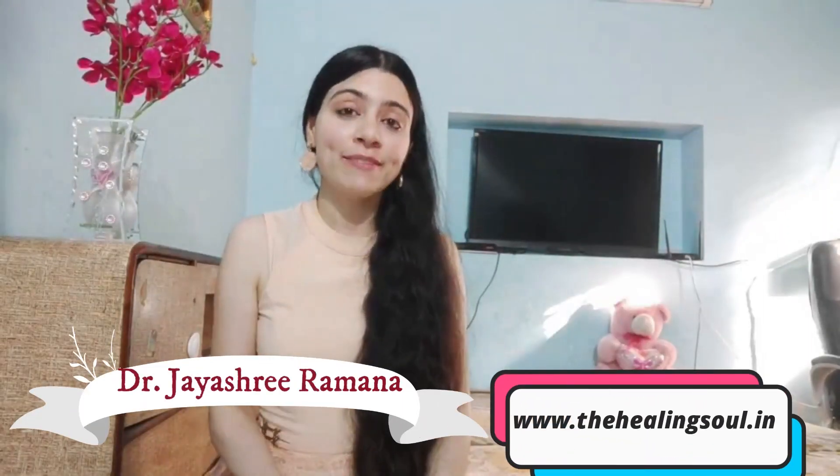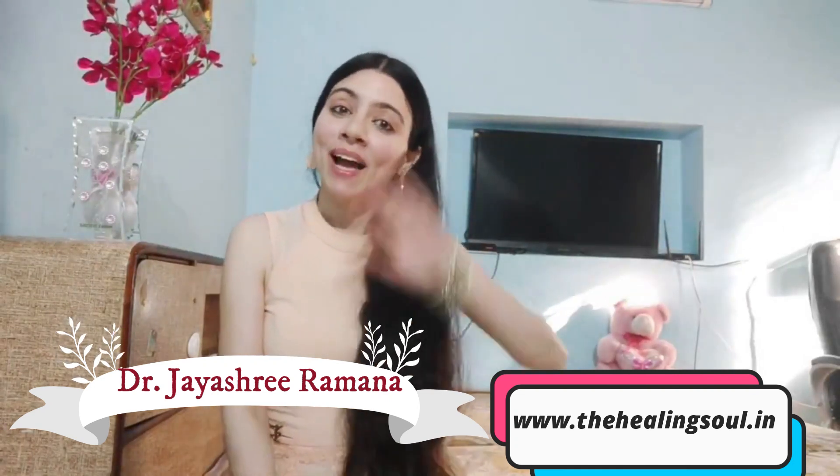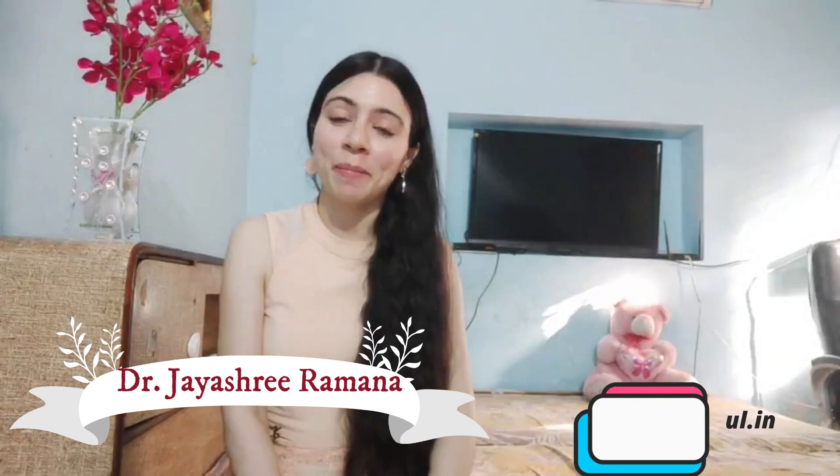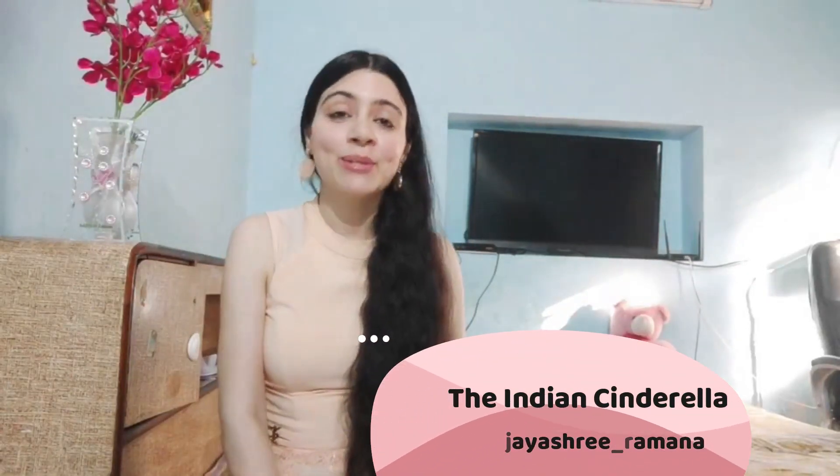If you are struggling with the issue of hormonal acne or excess facial or body hair, then this video is just for you. I am Dr. Jayashree Ramana, a nutritionist and holistic wellness coach. I make videos on skin care, hair care, and all other health and beauty related content, so make sure you subscribe to my channel and tap that bell icon.